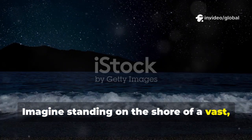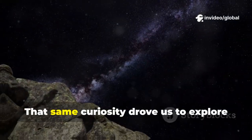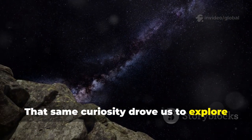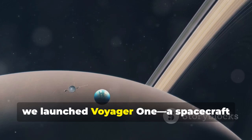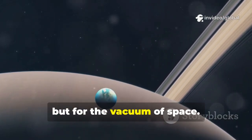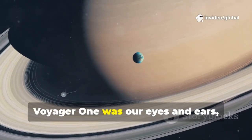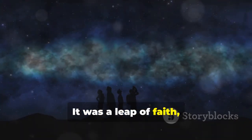Imagine standing on the shore of a vast dark ocean, wondering what lies beyond the horizon. That same curiosity drove us to explore the cosmic ocean of space. In 1977, we launched Voyager 1, a spacecraft built not for water, but for the vacuum of space. Voyager 1 was our eyes and ears, sent to explore the outer planets and beyond. It was a leap of faith,